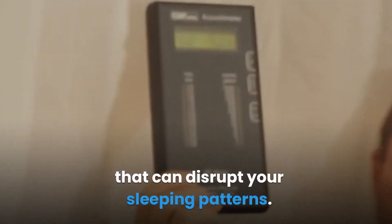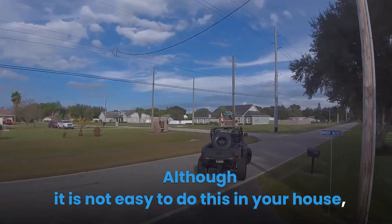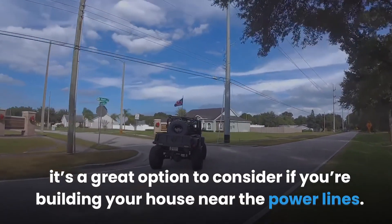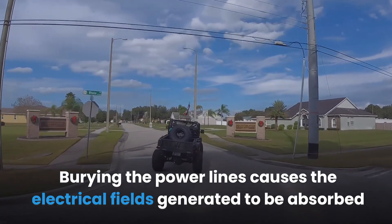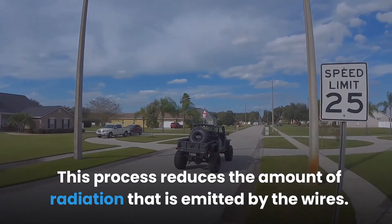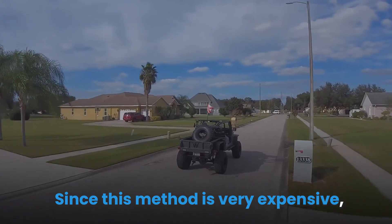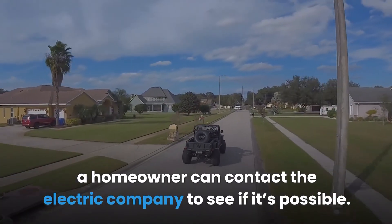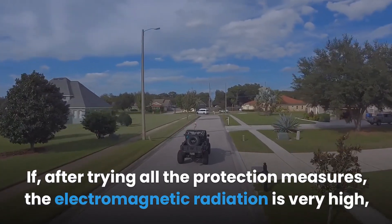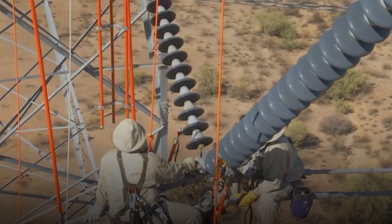Burying or earthing power lines: although it is not easy to do this in your house, it's a great option to consider if you're building near power lines. Burying the power lines causes the electrical fields generated to be absorbed by the earth, reducing the amount of radiation emitted by the wires. Since this method is very expensive, a homeowner can contact the electric company to see if it's possible. If after trying all protection measures the electromagnetic radiation is still very high, then you need to move from that house.